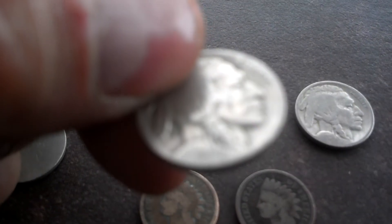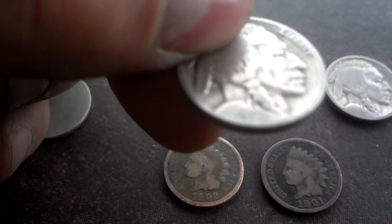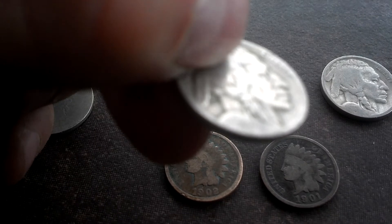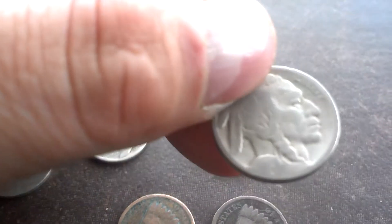1943. And 1923. And also 1925 right here. So not too bad.